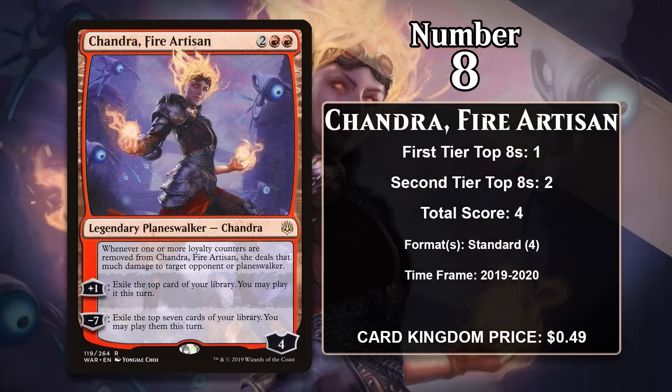At number 8 it is Chandra, Fire Artisan, from War of the Spark. She costs 4 mana for a 4-loyalty Planeswalker. Her plus 1 exiles the top card of your library and you can play it until end of turn — a red impulsive draw effect. She also has a minus 7 that exiles the top 7 cards and lets you play all of them that turn. Perhaps best of all, she deals damage to your opponent for every loyalty counter removed from her, making it costly to attack or damage her. She saw play in red aggro in standard as a great source of card advantage against control decks.